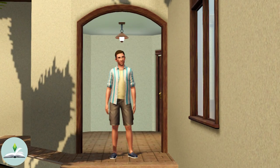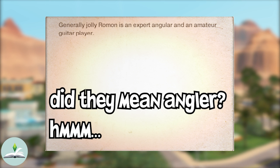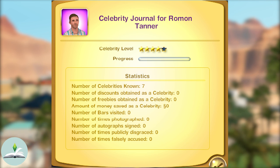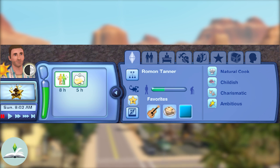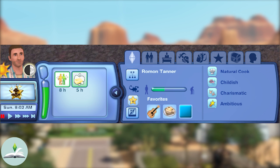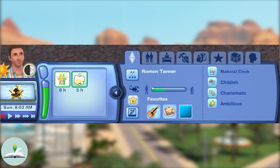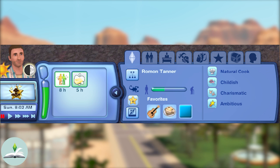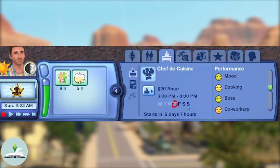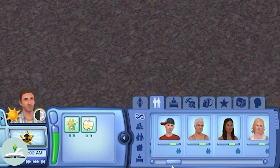Let's firstly have a look at Roman Tanner. His bio reads: 'Generally jolly, Roman is an expert angler and an amateur guitar player.' Roman is an adult and is a 4-star celebrity with a Scorpio star sign. He is a natural cook, childish, charismatic and ambitious. He is missing one other trait, which could be because he grew up poorly. His favourites are indie music, French toast and the colour aqua. Roman works as a chef de cuisine in the culinary career where he is doing okay, but he would benefit from getting along with his co-workers a bit more.